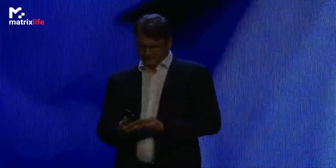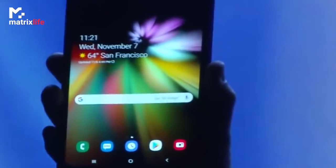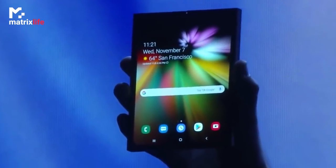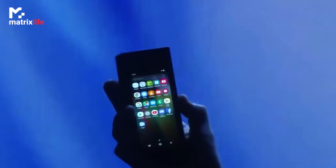Today is a big milestone. And I'm sure you're all wondering what it looks like in real life and how it works. It's finally here. When it's open, it's a tablet, offering a big screen experience. It's gorgeous.